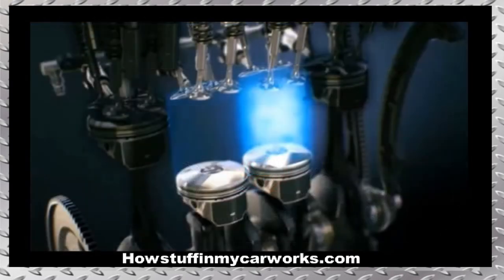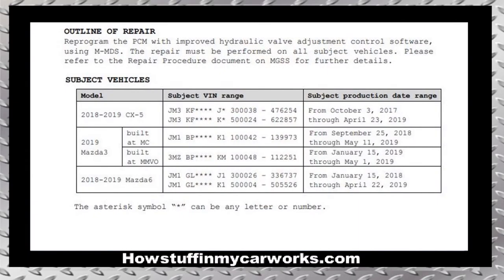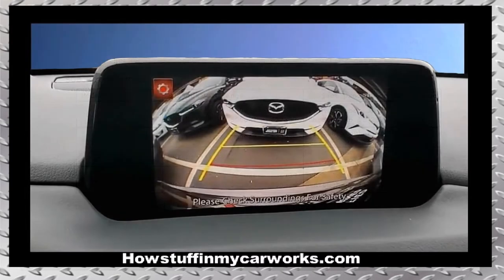Number two: many 2018 and 2019 models have been recalled because the PCM software that controls the transition of cylinder deactivation to full activation mode is prone to malfunction, causing the intake rocker arms to fall out of place, resulting in engine noise, loss of power, and engine vibration. In severe cases, it can cause the engine to stall completely. The recall consists of reprogramming the PCM with improved hydraulic valve adjusting control software.